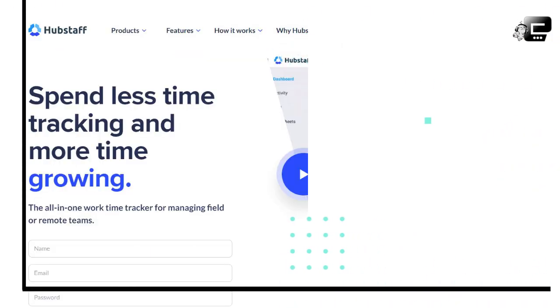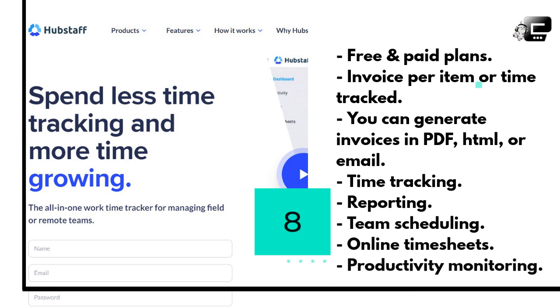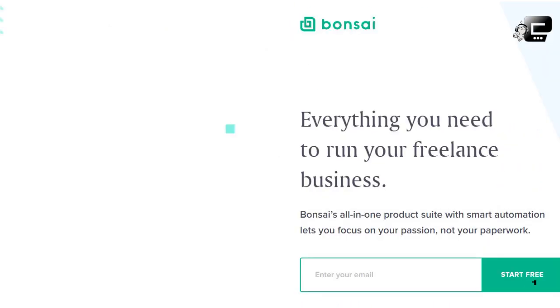Hubstaff has free and paid plans. It is an invoicing app that allows you to invoice per item or time tracked. You can generate invoices in different formats like PDF, HTML, or email. This application includes features such as time tracking, reporting, team scheduling, online timesheets, and productivity monitoring. You might not need all the features Hubstaff offers if you're just starting out as a freelancer, but as your business grows and you build a small team, Hubstaff could be a good option for you.